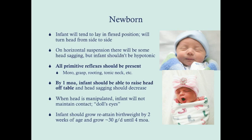It's generally considered a delay if a milestone is two or three months past when it should occur, not if it doesn't happen within a week of the expected date. Also, if a baby is premature, you subtract that corrected age from the chronological age when assessing milestones. In the newborn, the infant will tend to lay in a flexed position and may turn their head from side to side. If held in horizontal suspension, there will be some head sagging, but the baby should not be hypotonic.